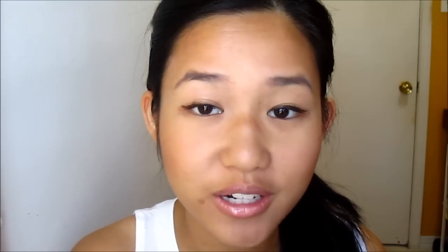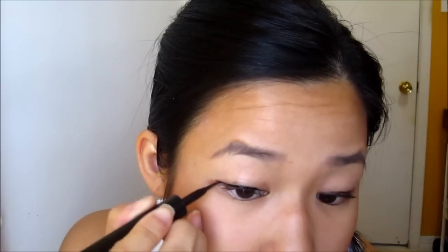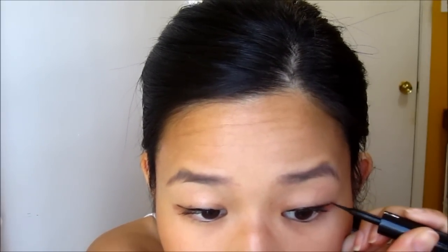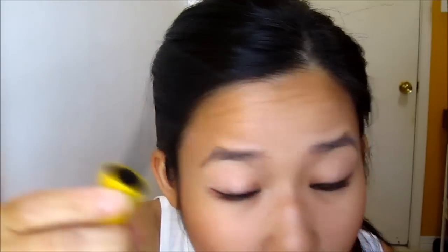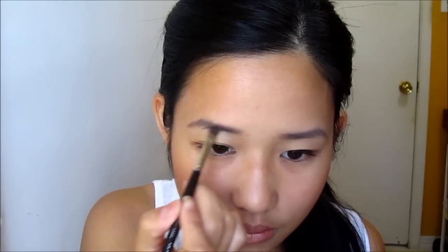Woo! I have about a minute left, so I am going to go back and redo my eyeliner because that was a mess. I have to put some more mascara on because I can't leave the house looking like this. Fix the brows a little. I am doing really good on time.